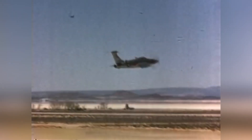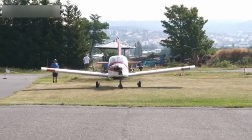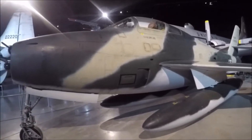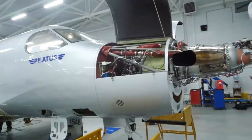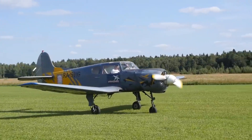The XF-84H's propeller was designed to operate at these extreme speeds, but the resulting noise and vibrations were severe enough to cause physical discomfort and even incapacitate ground crews and pilots. The aircraft's airframe was a modified version of the F-84F Thunderstreak, with several adaptations made to accommodate the unique requirements of the turboprop engine and the supersonic propeller.